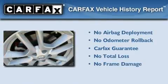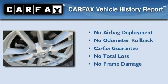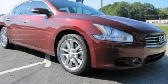Not to mention that this car qualifies for the Carfax Buy-Back Guarantee. Contact us today to arrange your test drive.